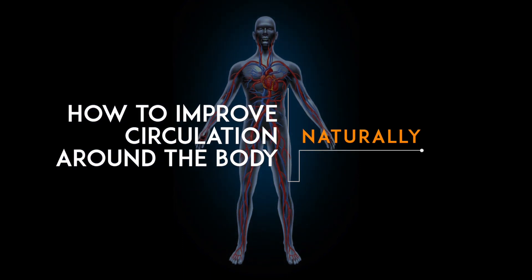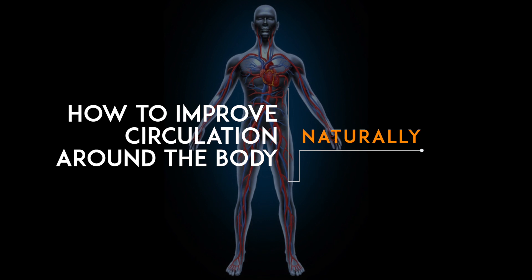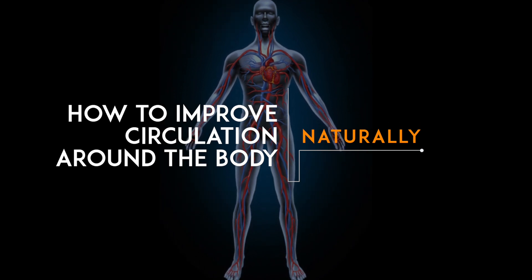If you're looking for a way to improve your circulation naturally, look no further. This video will teach you some simple techniques that can help get your blood flowing.